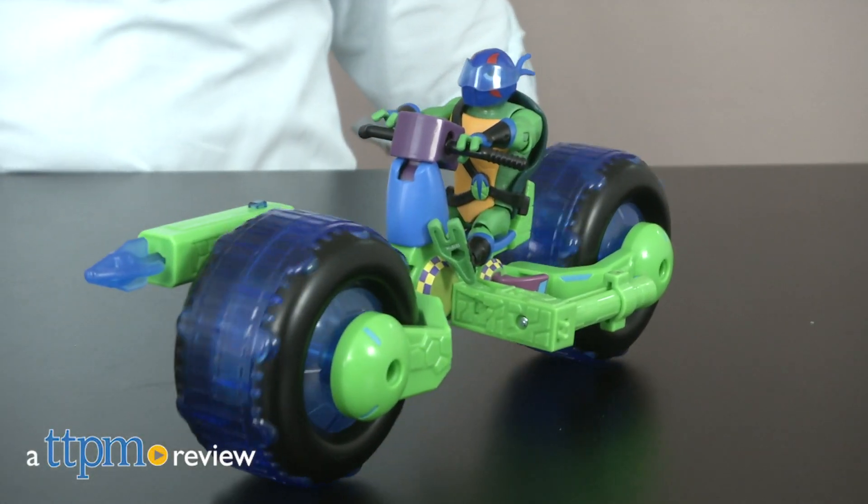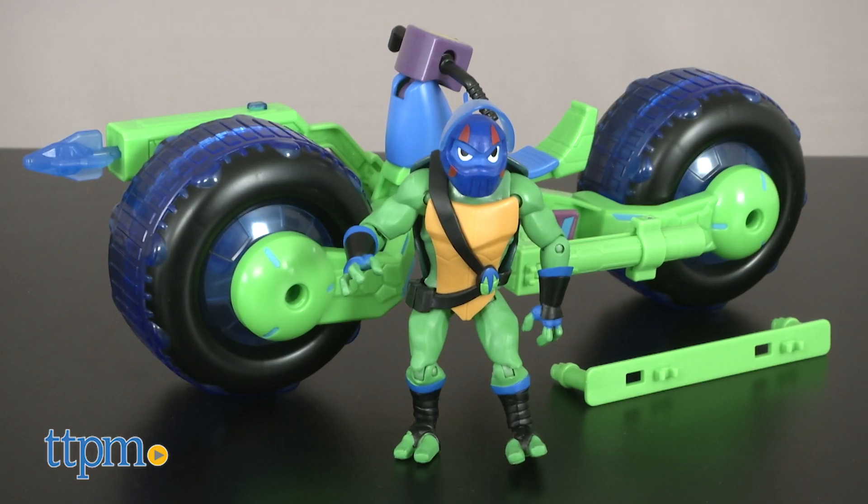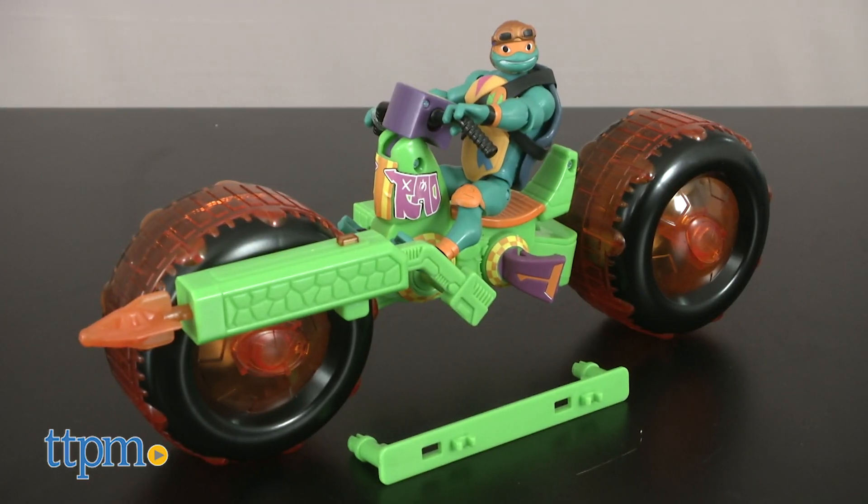It's time to roll out with the new Rise of the Teenage Mutant Ninja Turtles Shellhog and Figures. Hi, I'm John from TTPM. From the popular Nickelodeon reboot series Rise of the Teenage Mutant Ninja Turtles, Playmates Toys delivers two mag-wheeled motorcycles and their tough Terrapin riders. There's Leonardo with his blue Shellhog and Michelangelo sporting his orange-accented Shellhog.